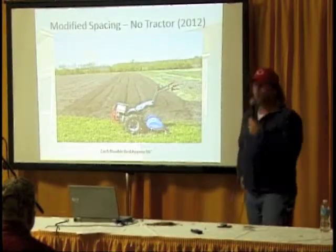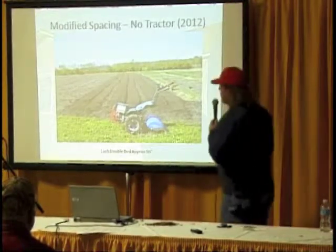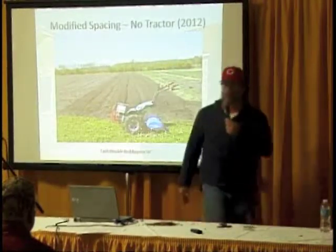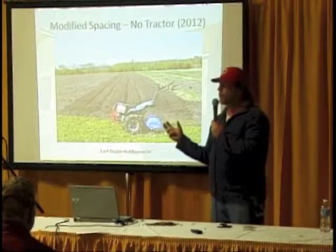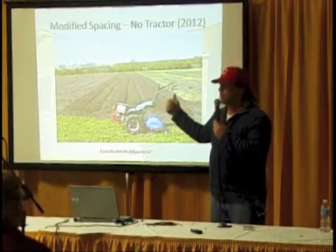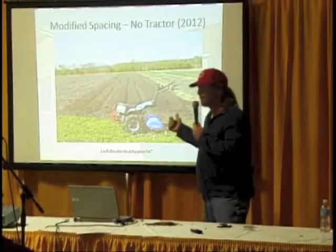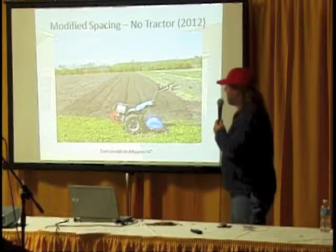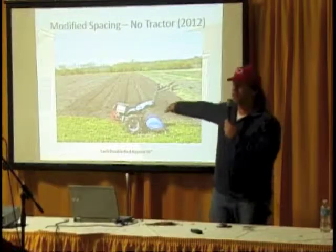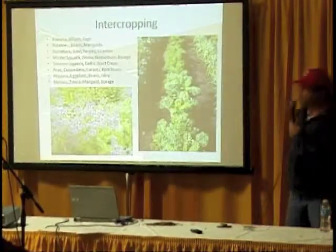We also modified our regular spacing: instead of always having a walking path between each tiller width, we cram two tiller widths close to each other and have a walking path on either side. This is Barty — our BCS walk-behind tiller. A good-looking little tiller.